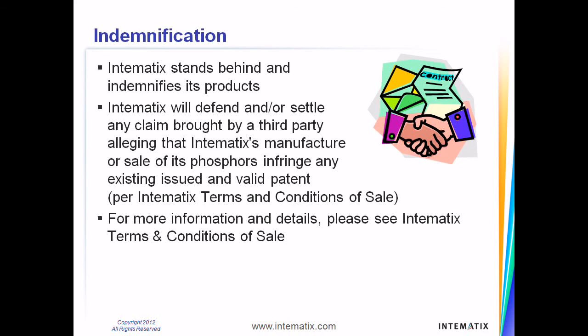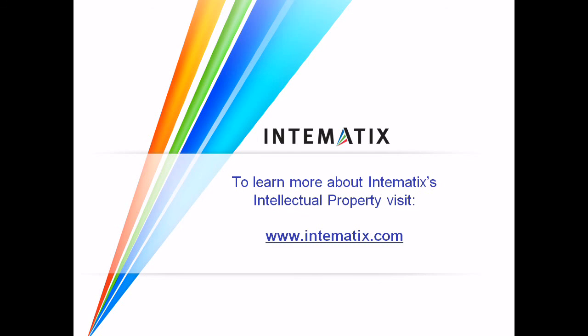Intimatics firmly stands behind all of its products with indemnification protection for customers. Please refer to Intimatics's terms and conditions of sale for more details on indemnification. Please visit our website for additional information about our IP leadership in phosphor materials.